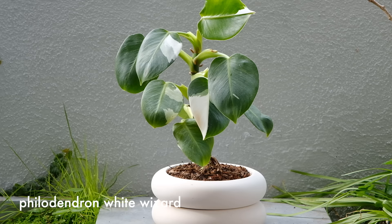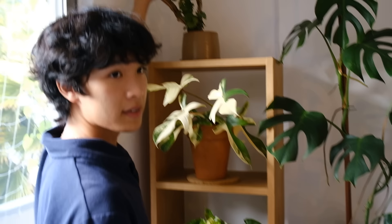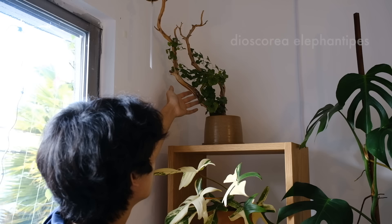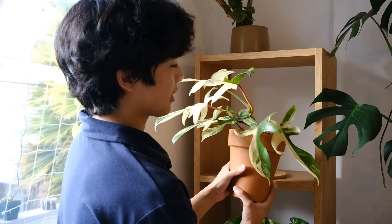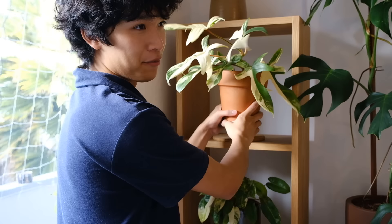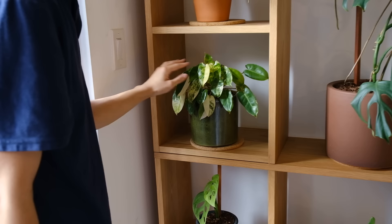This is a Philodendron white wizard in a pot that Chris bought for me for our anniversary last year. It's been in this pot ever since — not much variegation but I think it matches the pot very well. Up here is a Dioscorea elephantipes — a caudex plant — growing and climbing on a manzanita branch. Below it is a Philodendron florida beauty, the variegated form of the florida ghost. Similarly to the Philodendron domesticum, even with a lot of variegation it's not browning. I'm giving my dad a cutting for his birthday.